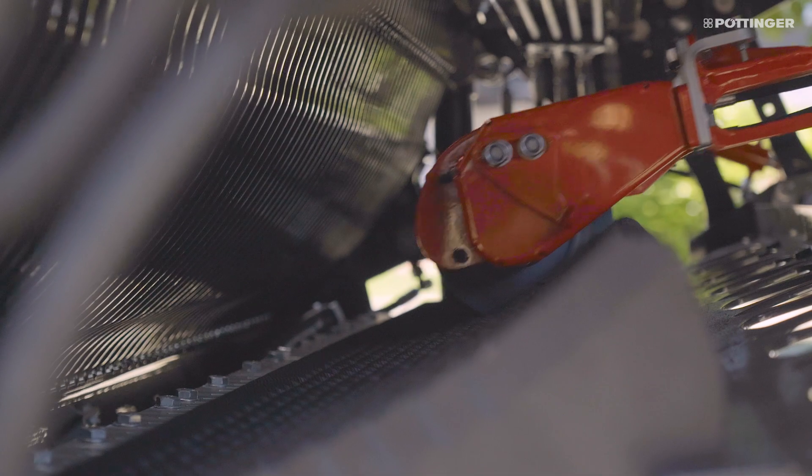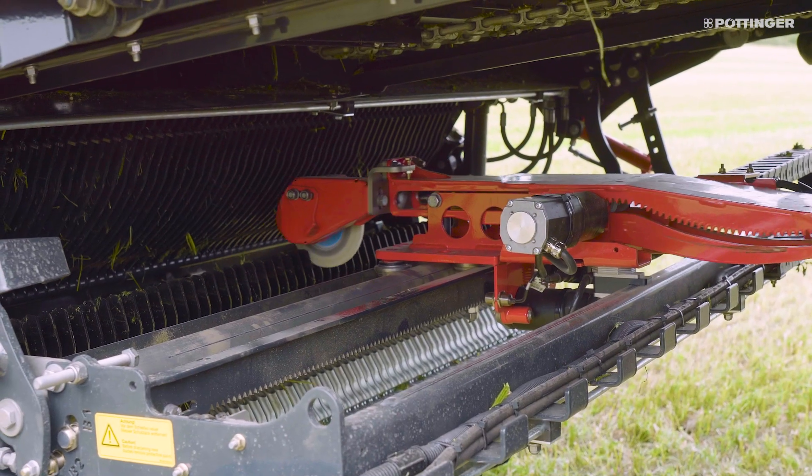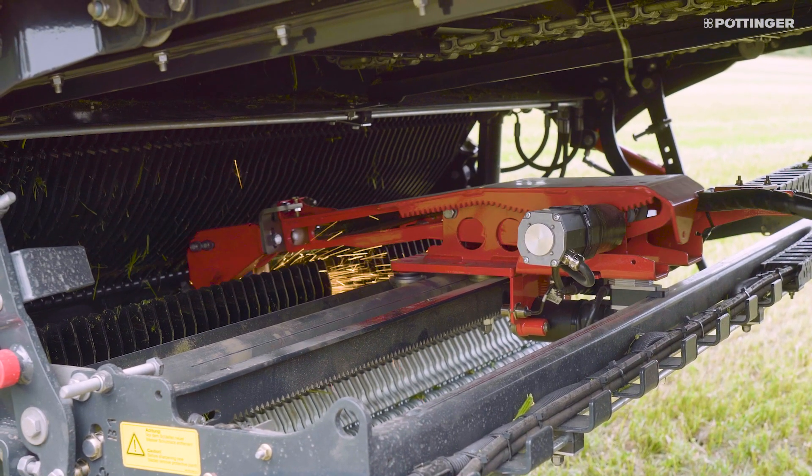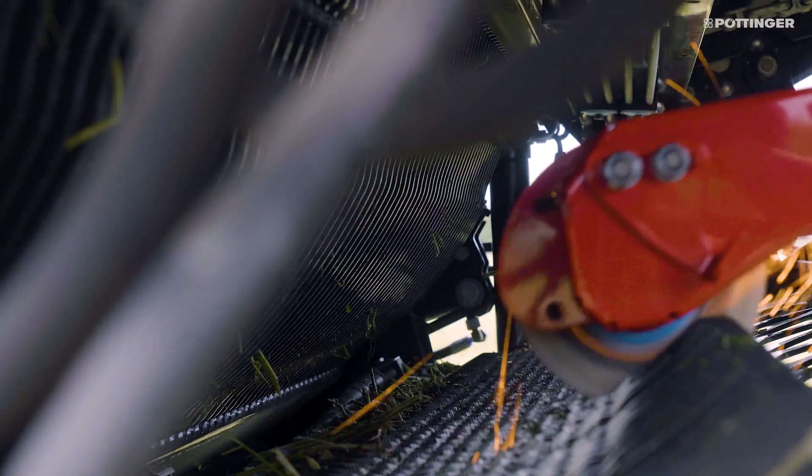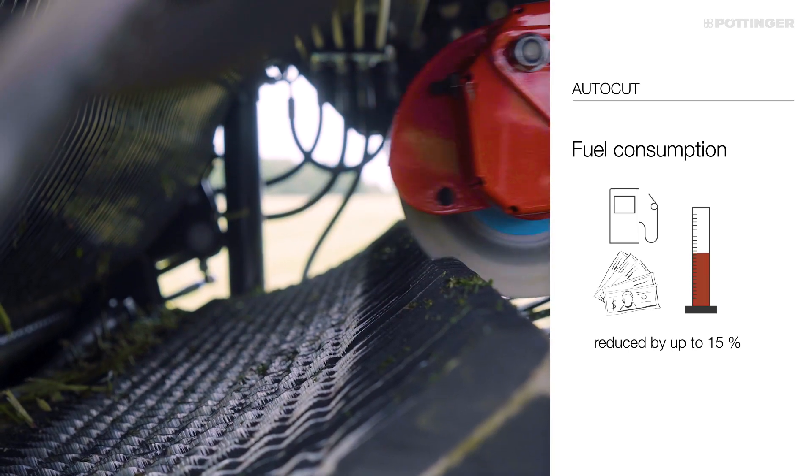The number of sharpening cycles can easily be preset using the control pad, depending on the wear of the knife. AutoCut sharpens the complete set of knives fully automatically in next to no time.